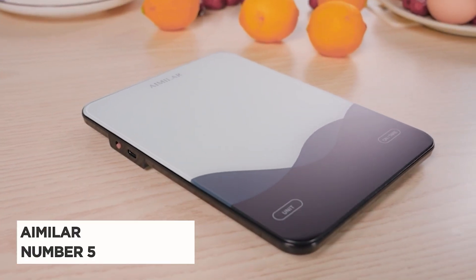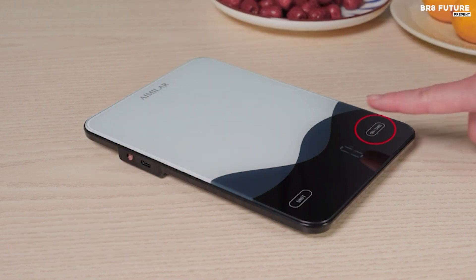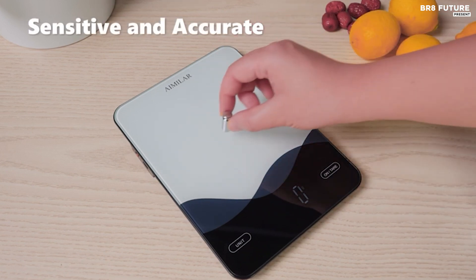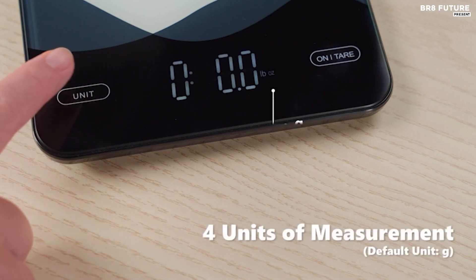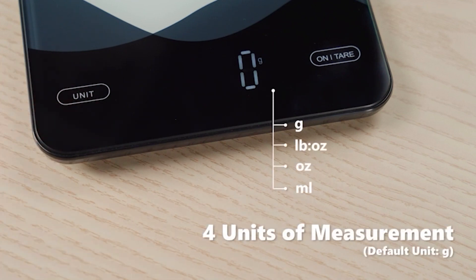Presenting the MLR Food Scale, ranked as the number 5 best food kitchen scale for its exceptional features and performance. With a generous 22-pound capacity, this scale offers precision down to the gram, ensuring accurate measurements for all your culinary needs. Equipped with four highly sensitive sensors, it delivers stable readings without frustrating fluctuations.